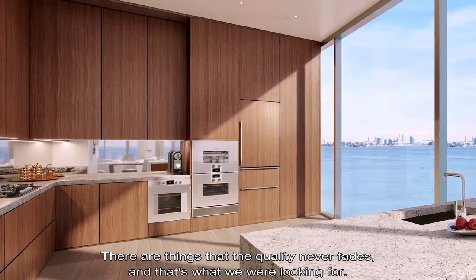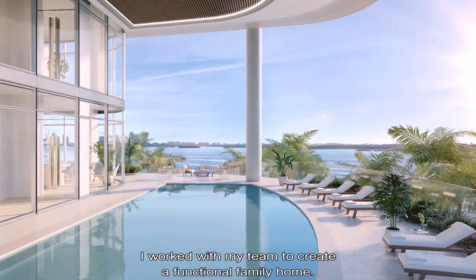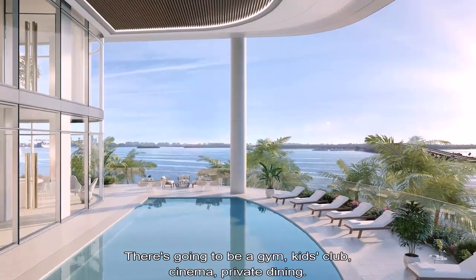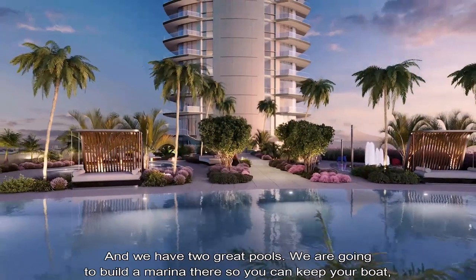There are things that last forever, things where the quality never fades, and that's what we were looking for. I work with my team to create a functional family home — this is going to be a dream kids club, with private dining.